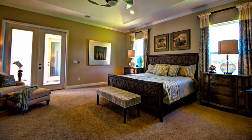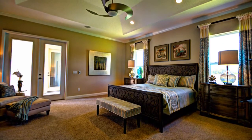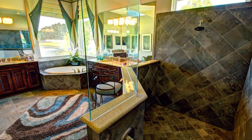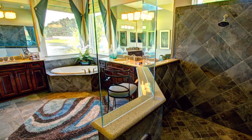The owner's suite features a tray ceiling, a large walk-in closet and opens onto the covered patio retreat. The master bath is a dream with a large walk-in shower, a garden tub and his or her separate vanities.